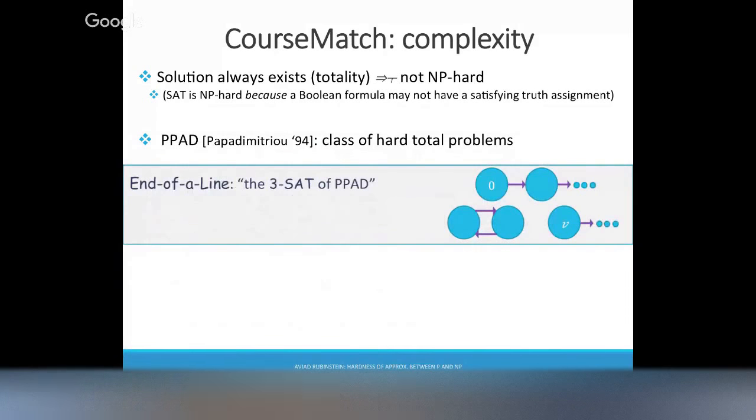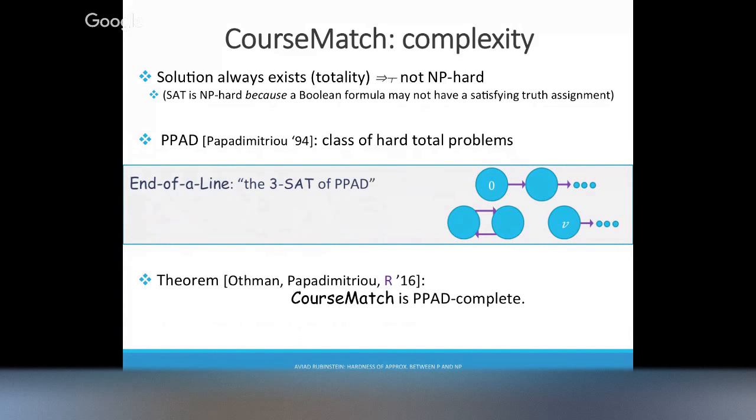There always exists another such vertex — if you just follow the line, it starts at 0, go to the next vertex, next vertex, next vertex. Because the graph is finite, eventually you have to stop somewhere. But this graph is exponential size, so just following the line takes exponential time. This is the best algorithm we know for this problem. PPAD is this class defined by the end-of-line problem. We can prove that finding an approximate equilibrium in the course allocation problem is PPAD-complete — as hard as the end-of-line problem.